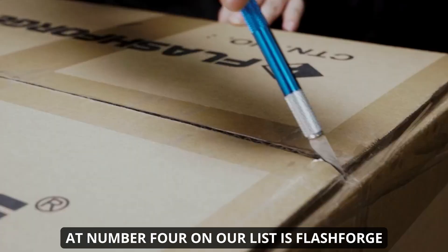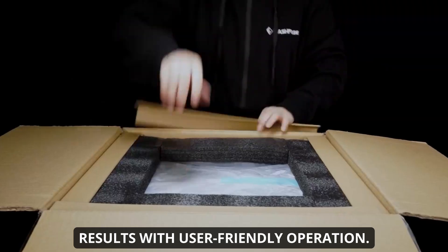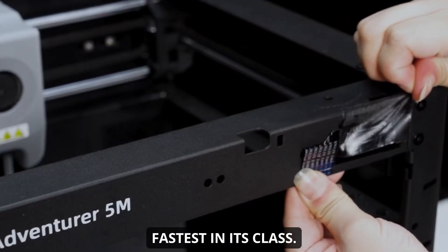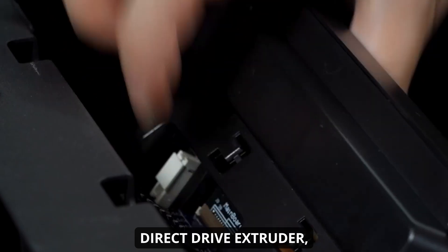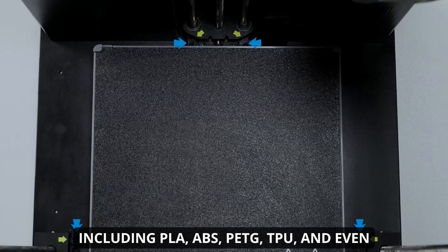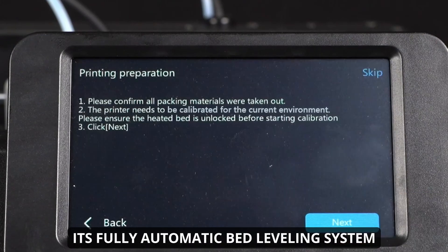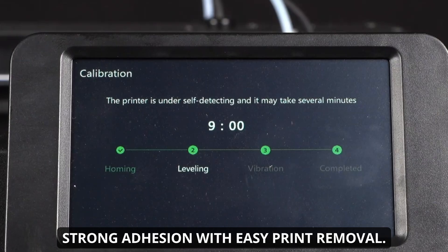At number four on our list is the FlashForge Adventurer 5M, a high-performance home 3D printer designed to deliver professional-grade results with user-friendly operation. It boasts an impressive maximum print speed of 600 millimeters per second, powered by a Core XY motion system, making it one of the fastest in its class. With a layer resolution as fine as 50 microns and a 280°C direct drive extruder, it supports a wide range of filaments including PLA, ABS, PETG, TPU, and even carbon fiber blends. The extruder features a three-second quick-swap nozzle for easy maintenance and rapid material changes. Its fully automatic bed leveling eliminates the need for manual calibration, and the PEI-coated flexible bed ensures strong adhesion with easy print removal.